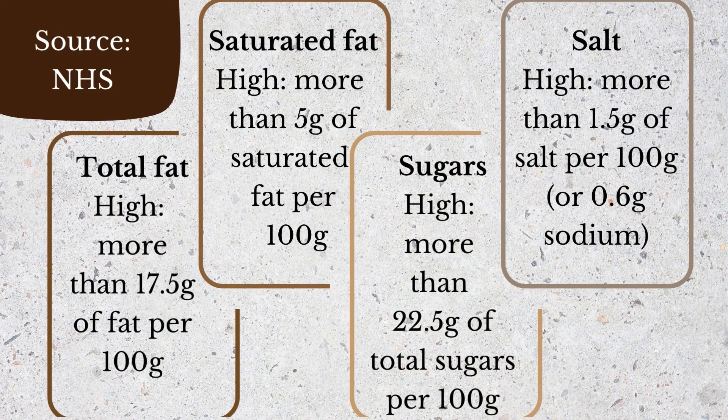Just because peas have been frozen doesn't make them a bad choice. However, you do have to be mindful of processed foods with added ingredients such as fat, salt, and sugar. You can see the guidelines from NHS here. What they consider high fat is more than 17.5 grams of fat per 100 grams, or saturated fat would be considered high if it's more than 5 grams per 100 grams.